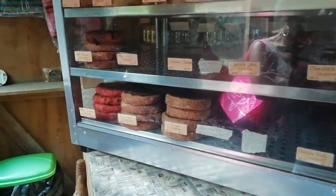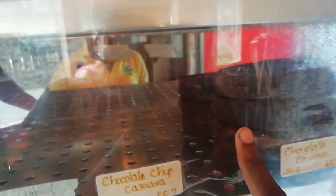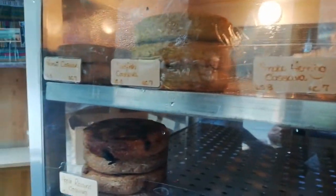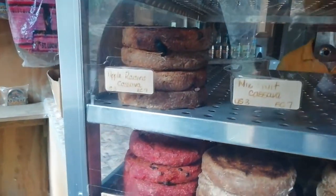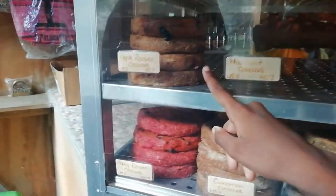So right now we're at the cassava place. Cassava is an indigenous bread, hundreds of years old — it's a bread that the native Indians used to make, the first people who inhabited our island. They used to take the root from the cassava and make bread similar to this plain one over here, but after hundreds of years we have added many flavors. Now we have all different types of flavors of cassava bread — this one is apple raisin.